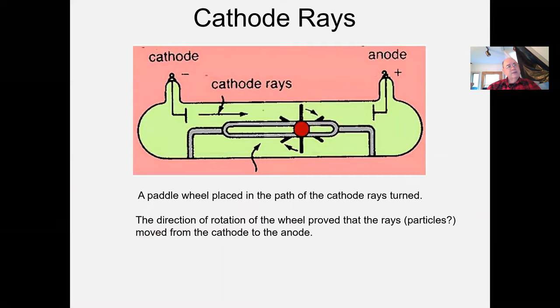Cathode rays were studied very intensely by many physicists throughout Europe. For example, they put up a little pinwheel, which would turn in the direction showing that these rays — or perhaps particles — were going from the cathode to the anode. And of course, that was one of the great questions: are we dealing with some kind of small particle, or are we dealing with some kind of a wave? When physicists don't know one or the other, they call it a ray.